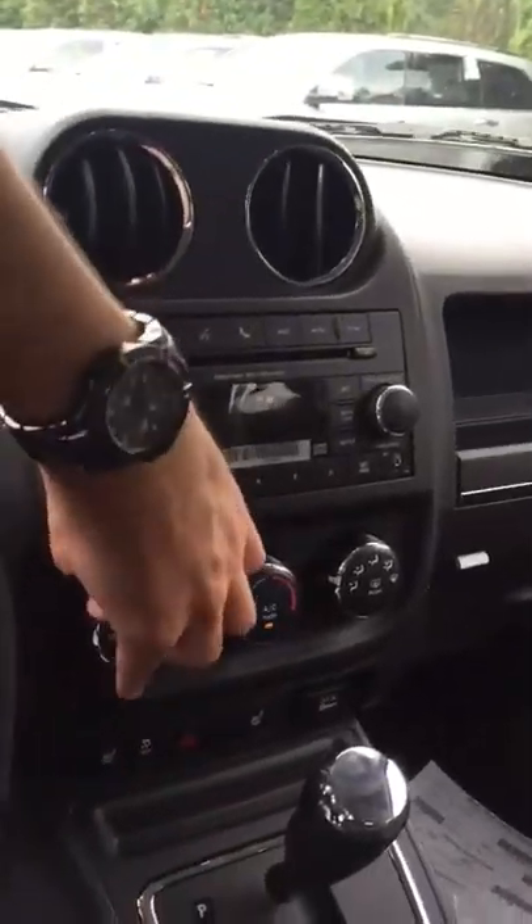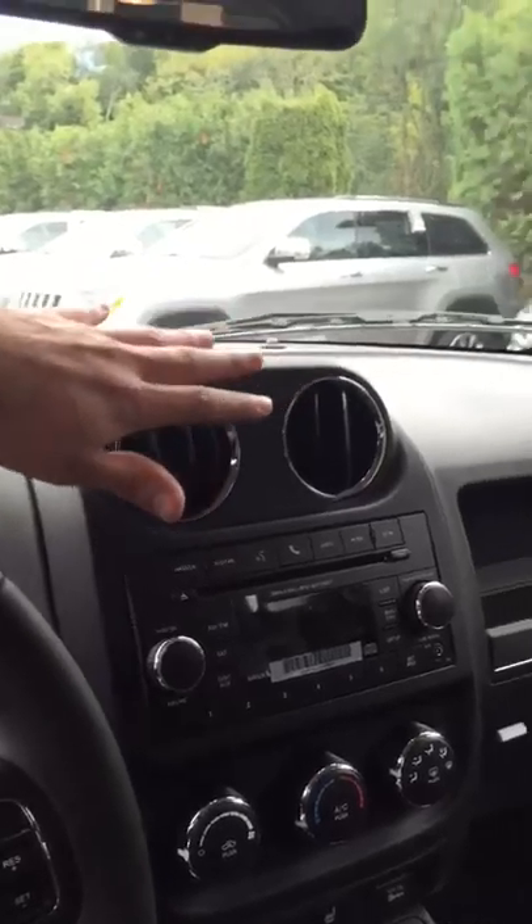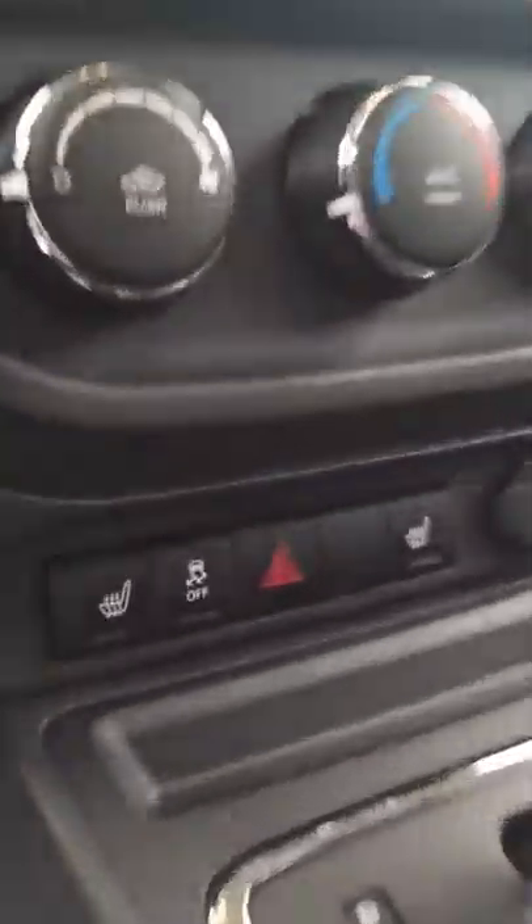Taking a look inside here, this one happens to come equipped with leather seats. Got a Bluetooth-capable stereo system, AM/FM stereo, satellite radio. Got a sunroof up top. Also, you have heated seat controls.